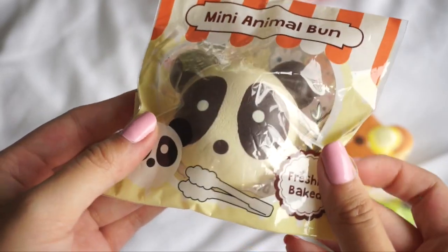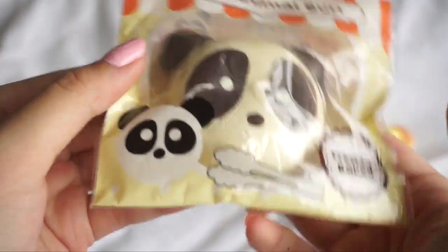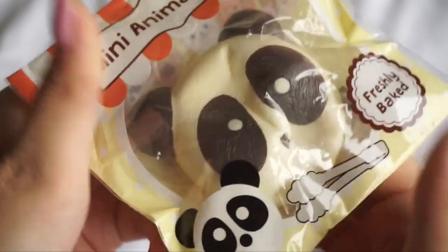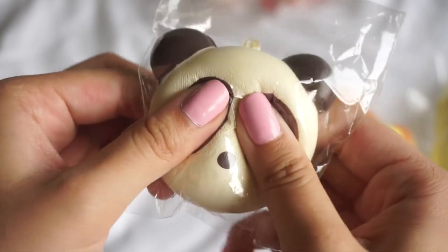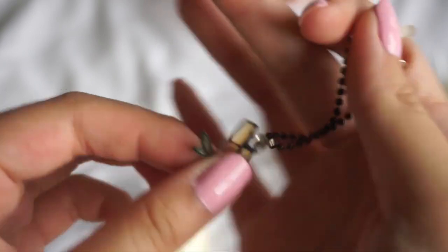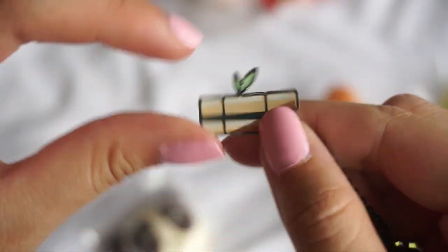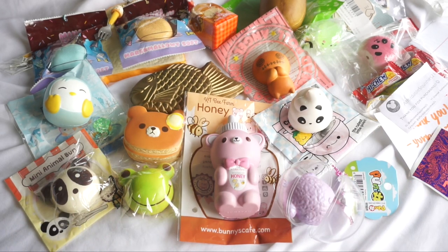The last squishy for this package is this mini panda animal bun, and this one came with the packaging. It's so so soft. Here is the squishy — it's so tiny and cute. It also came with this really adorable little bamboo tree charm. Here is an overall look of everything I got today. I love them all so much, and that is it for this video guys.